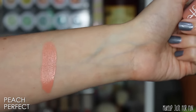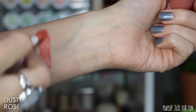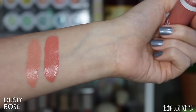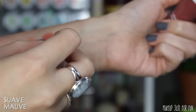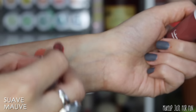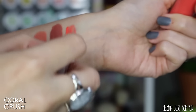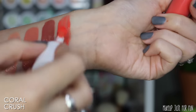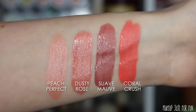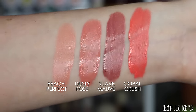These blushes are very nicely pigmented so a little bit does go a long way. The shades I picked up are Peach Perfect, Dusty Rosé, Suave Mauve, and Coral Crush. At the time I purchased these there were nine different shades available, so getting four shades felt like a pretty decent sampling. On the elf site these are described as having a soft dewy finish — I would definitely agree with that. After applying and blending them in, they did dry down in a way that they didn't feel like they'd come right off if you touched your cheek.